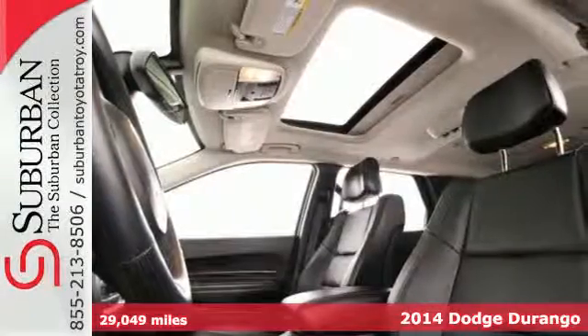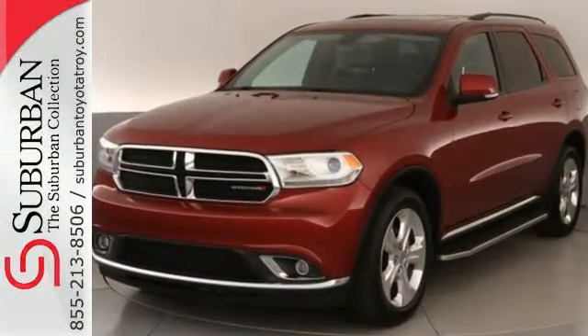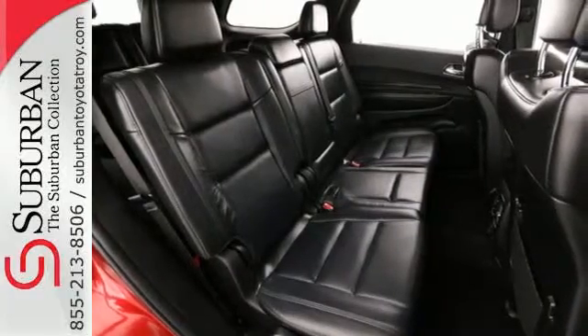Convenient touches like keyless entry, climate control, and a multifunction steering wheel keep things easy, while the sophisticated 8-speed transmission with sport shift and cruise control keep things smooth.